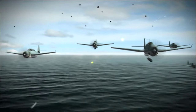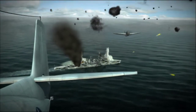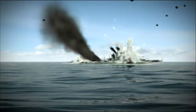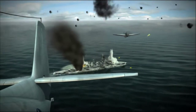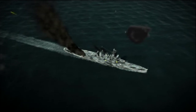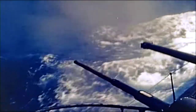Two hours after the initial attack, Hiei is finished off by another round of Enterprise torpedo planes and is scuttled. For the first time in World War II, the Big E has just claimed a Japanese battleship. They were credited with sinking the first battleship — it's wonderful.